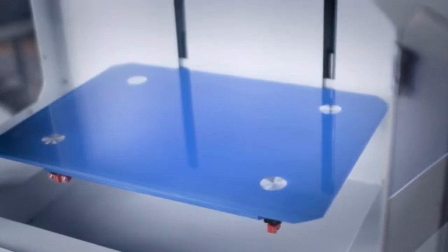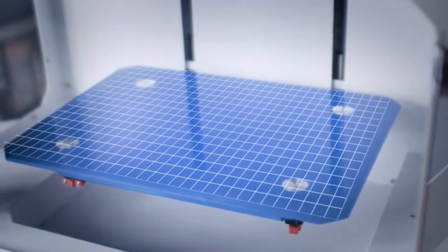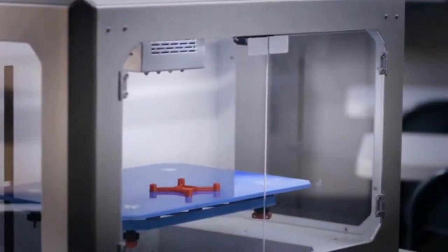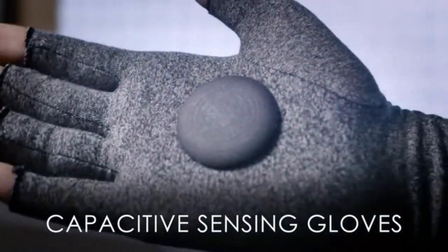The tempered glass platform is equipped with auto level detection and operates with a PID sensor to regulate heating and cooling, ensuring a quality print every time. You can also print on different fabrics like a shirt or glove.